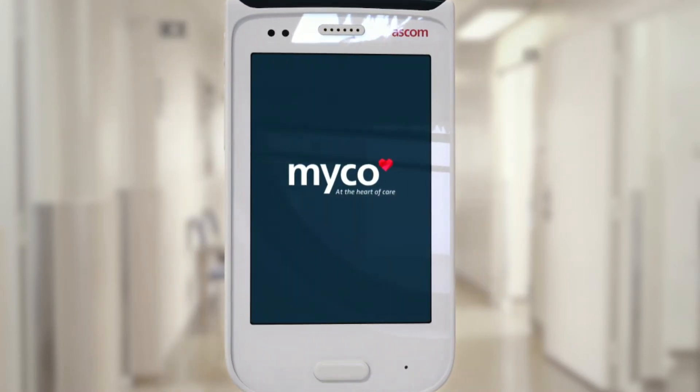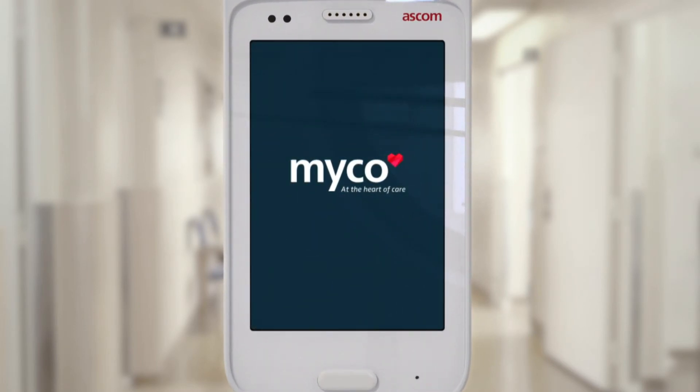Ascom Myco. We know that your primary concern is your patients.